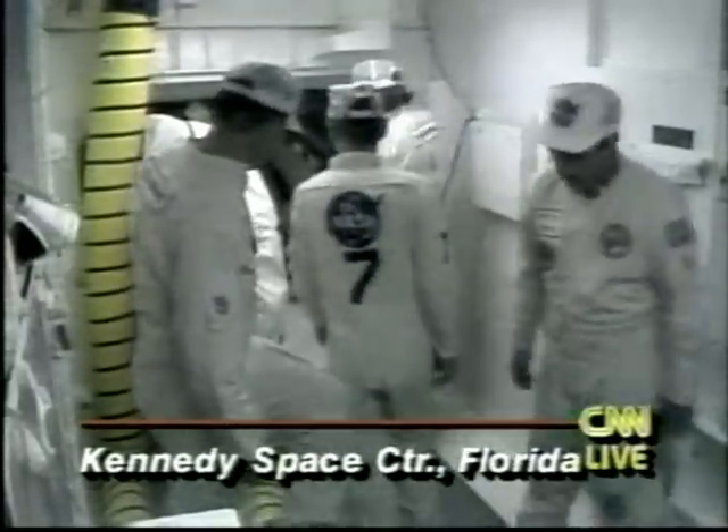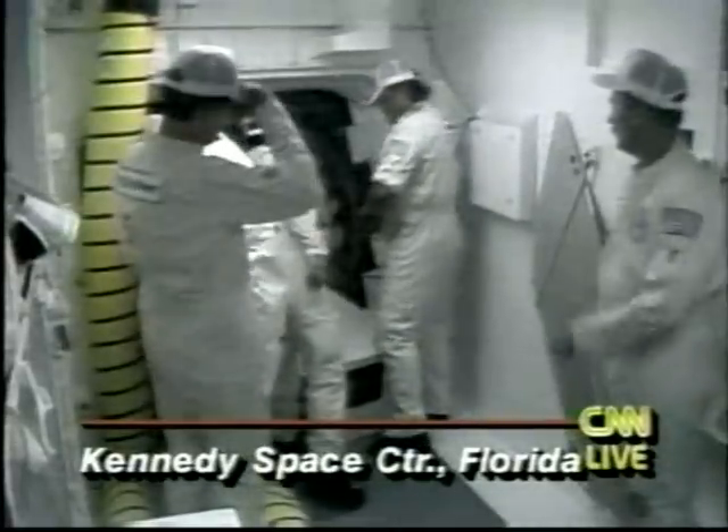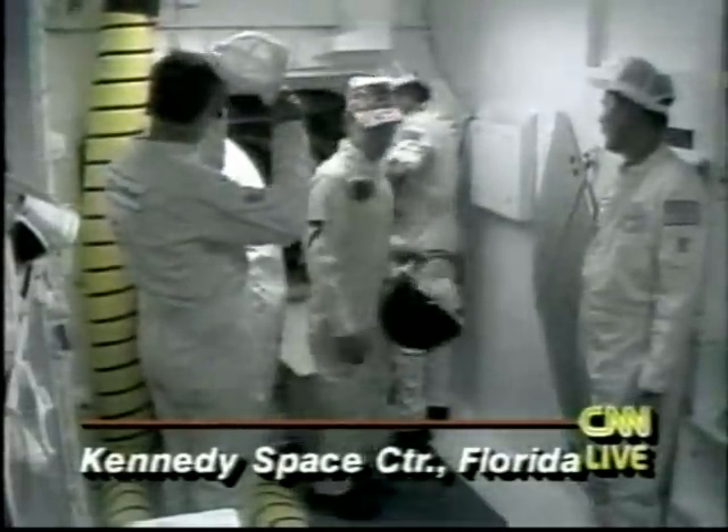These are the astronauts who sit on the lower deck of the two-deck shuttle orbiter flight compartment.